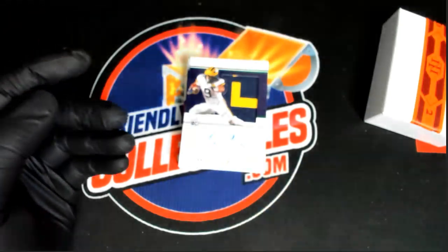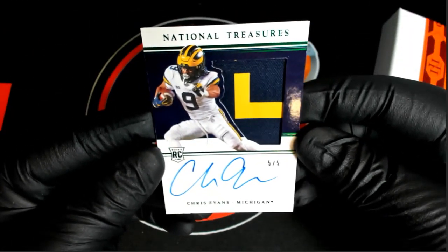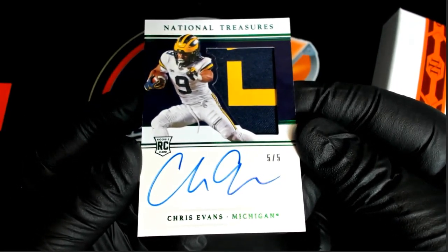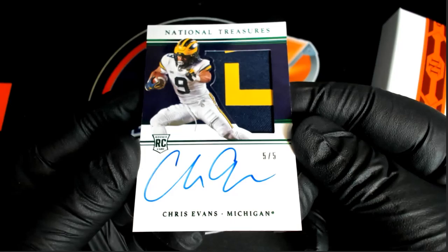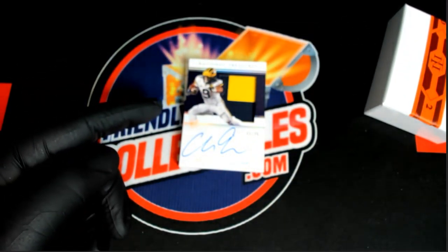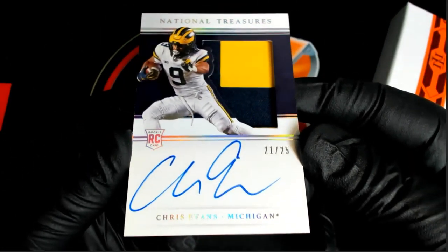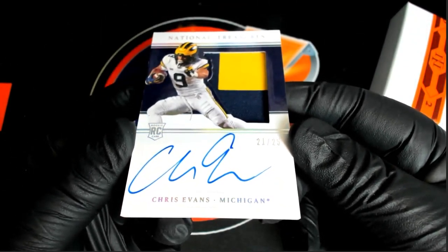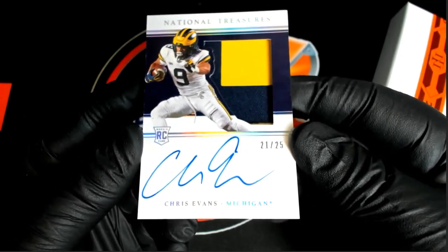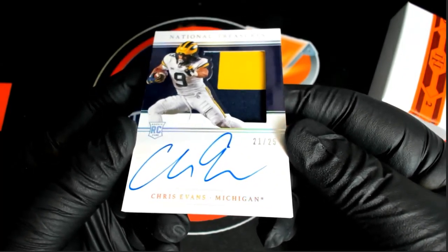There you go, Justin. We got a Chris Evans — Michigan — 5 of 5. Wow, nice auto. 5 of 5 Michigan. And if you can believe that, you're not seeing a duplicate here. That's crazy. Here's the 25 Evans. So you get the 5 and the 25 — green and then the regular — two-color patch on both. Crazy.